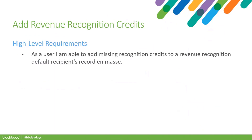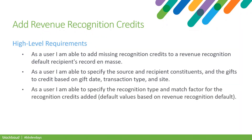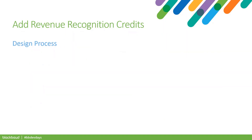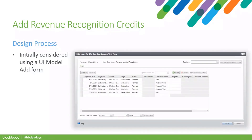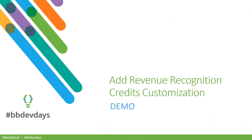Here are the high-level requirements. We wanted to make this an en masse process, allowing users to specify source and recipient constituents, gifts to credit based on gift date, transaction type, and site. Users should be able to specify the recognition type and match factor. Only a single user can add recognition credits at a time for a given recognition default. Initially, I looked at using the StepsEdit form with a collection to hold the revenue, but that collection would be great for small result sets — difficult for users with larger data sets and for grouping revenue by commitments and transactions.